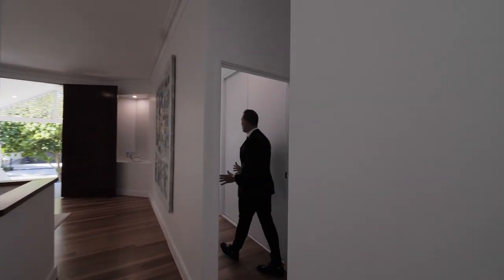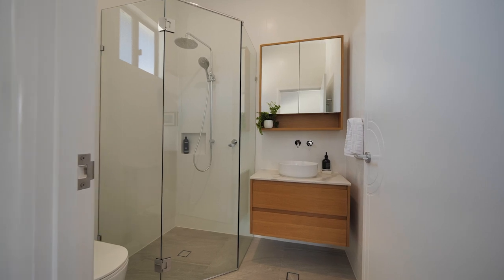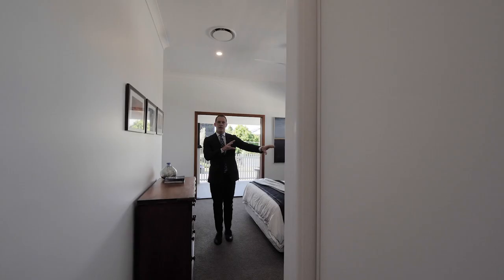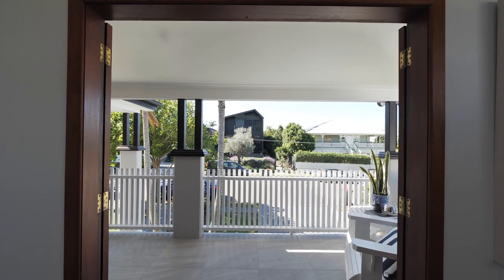On this level, you've got a huge oversized bedroom with its own en-suite, and it can also be perfect for guests or doubled as a second master.